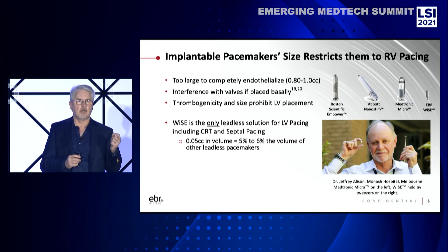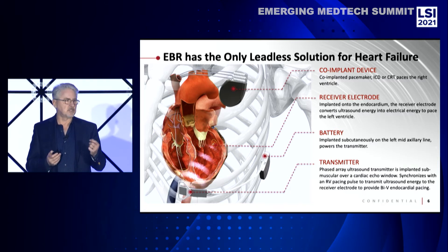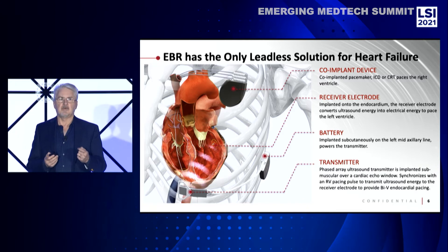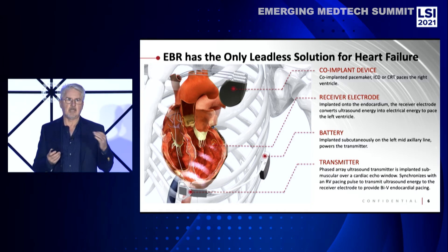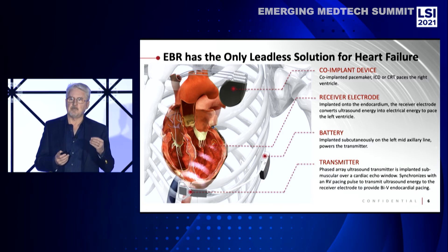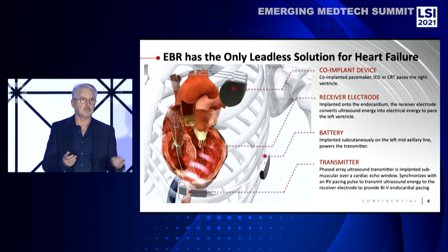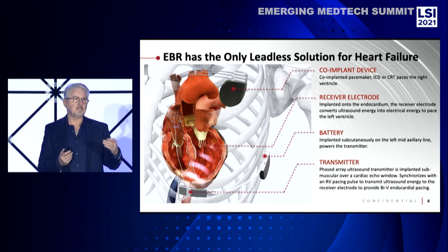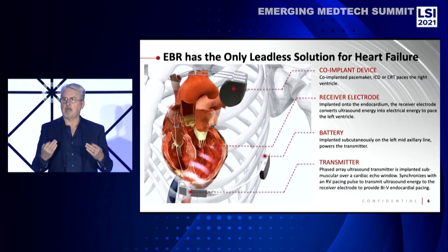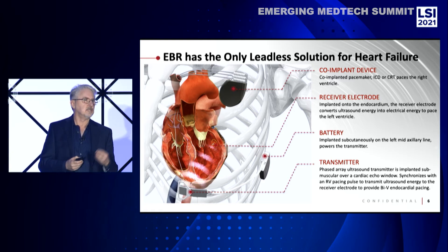Our device has a polyester Dacron covering, so it completely endothelializes within about 30 to 45 days. What makes it work — the breakthrough technology here — is that our device is passively or remotely energized. We don't have a battery inside our device. Other leadless pacemakers are all self-contained with a battery implanted within the heart. We have a series of piezoelectrics in our implant that receive ultrasound energy and convert that ultrasound energy to electrical stimulation to activate the left ventricle. We have a sensor in our transmitter that detects the pacing pulse from the right-sided lead. So we take a conventional pacemaker that's pacing the right and pick up that signal, and within milliseconds, we synchronously pace the left heart without any battery or any other electronics inside.